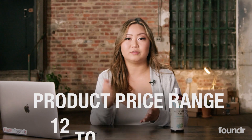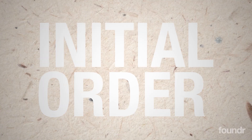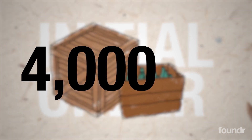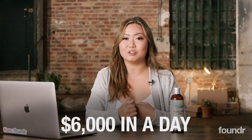I see my competitors selling it anywhere from $12 to $25 for a bottle this size, so I'm aiming to sell this product for $15. My initial order was for 1,000 units, which cost me $4,040 to launch. It generated about $15,000 in sales in my first week, and the first day of launching actually generated over $6,000.